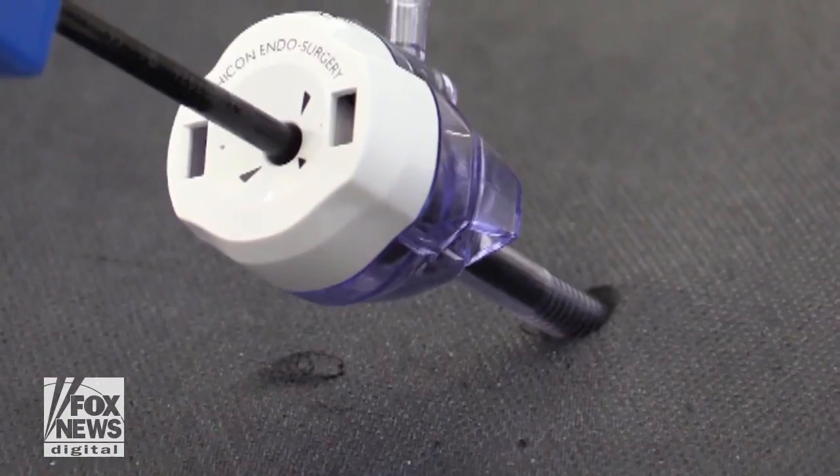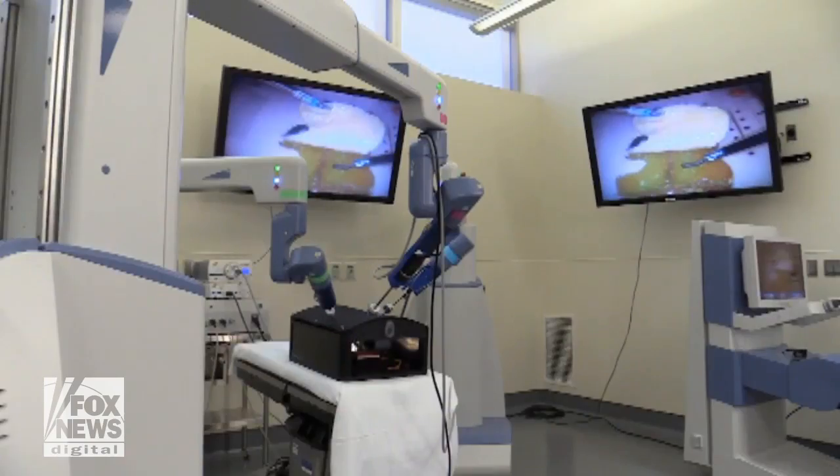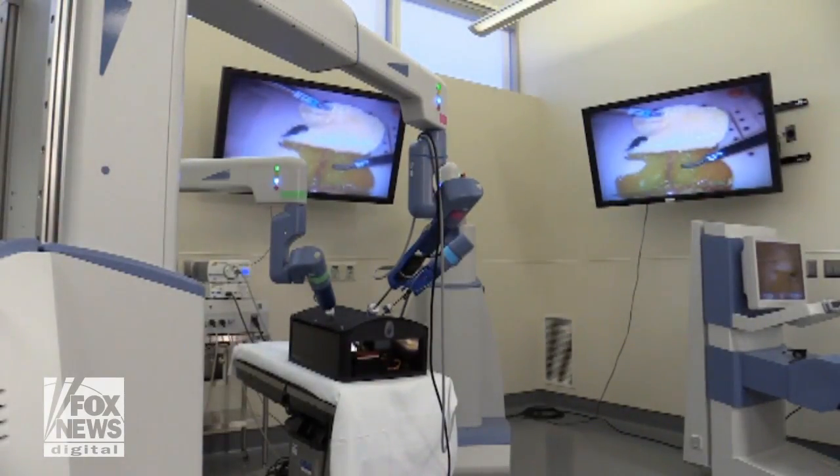For the patient, smaller instruments mean smaller incisions, making surgery and recovery more comfortable. We're moving in the direction of making the incisions on the abdomen smaller and smaller, meaning less pain for the patient and cosmetically better.